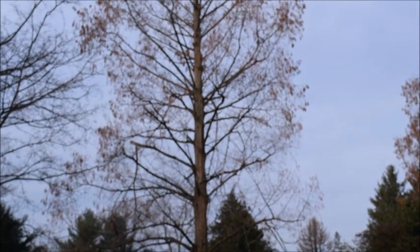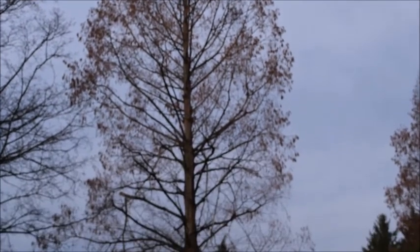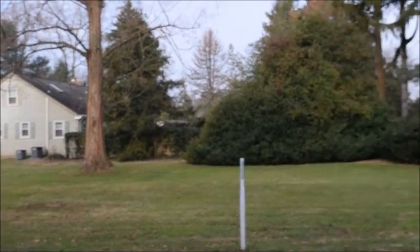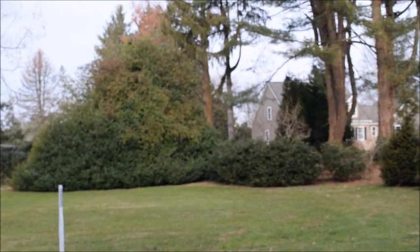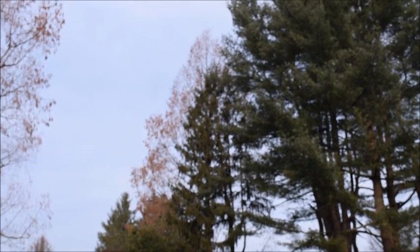This Dawn Redwood is about 50 to 60 feet tall, and it's in Doylestown, PA. It's probably around 50 to 55 years old, and in the background there's another one hidden in there that's just about as big. Massive trees.